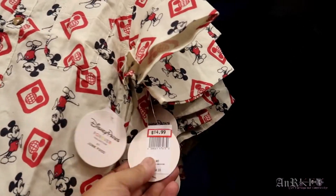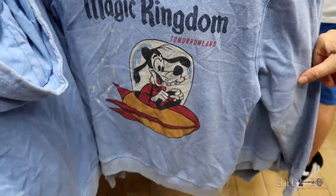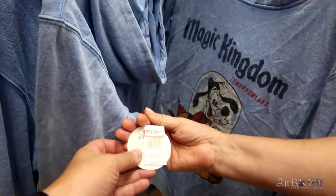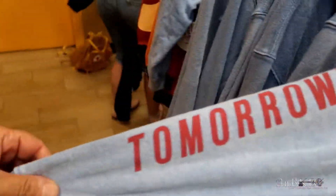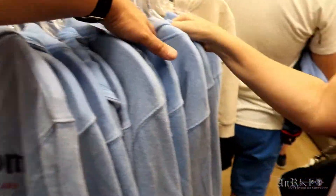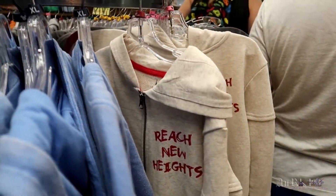This one is new — regularly $34.99 on sale for $14.99, youth medium. That's a cool one. Regularly $39.99 on sale for $14.99 — really neat. Oh, it's even got it on the sleeve. I'm a sucker for printing on the sleeve, but unfortunately it is a youth. These are all youth hoodies, regularly $30.99 on sale for $14.99.